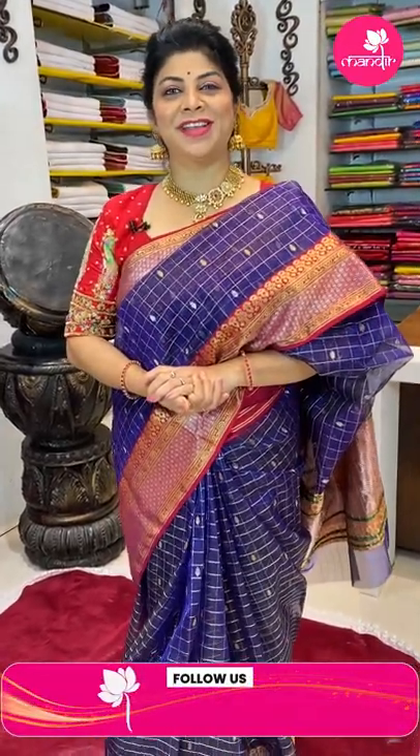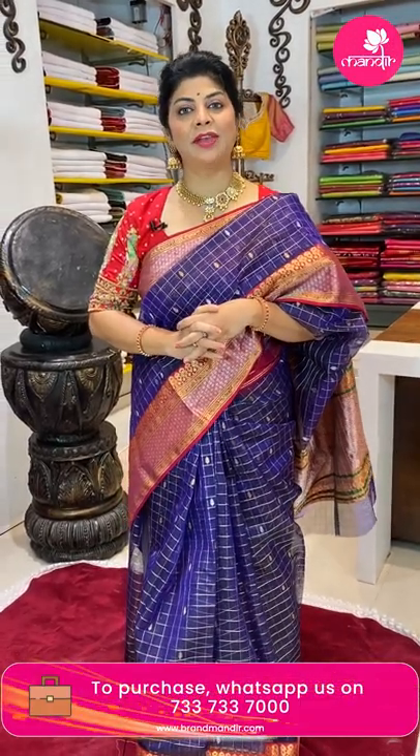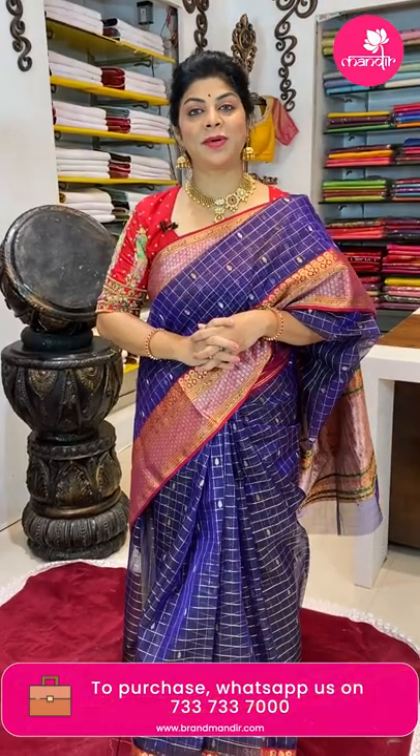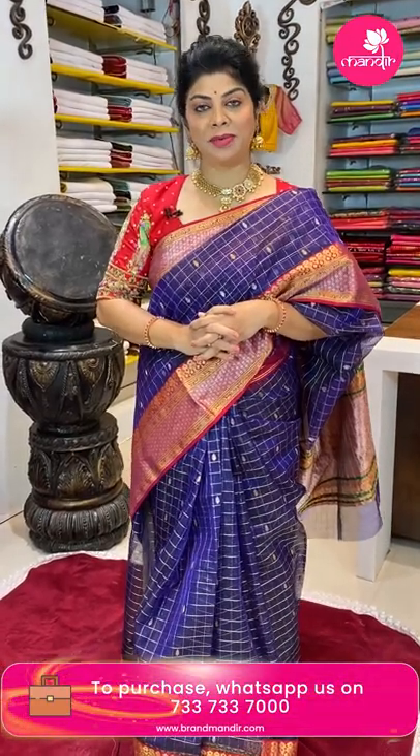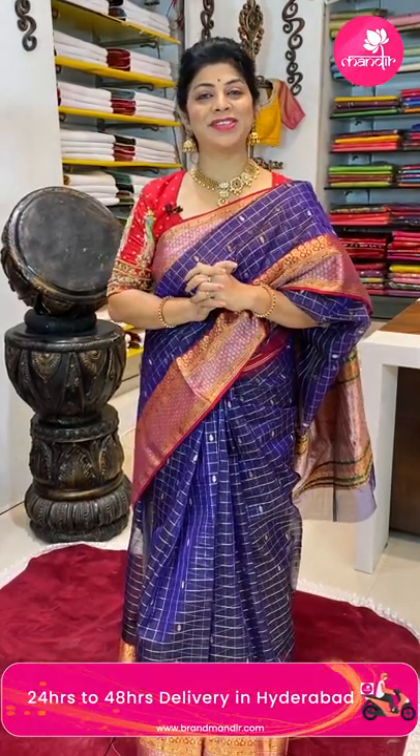Hello, my gorgeous ladies! Hope you are all doing fine and healthy. I'm at Banjara Isles Brand Mandir store to showcase beautiful chanderi sarees. Follow us regularly on Instagram and Facebook, that is Brand Mandir page. Subscribe to our channel Brand Mandir on YouTube and press the bell icon so that whenever we upload a new collection, you will be notified and never miss our beautiful sarees.